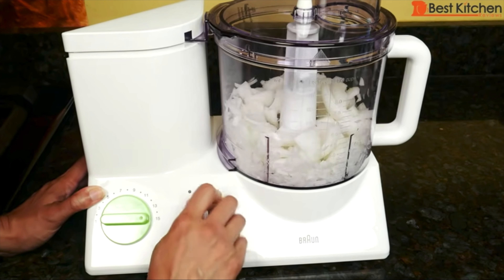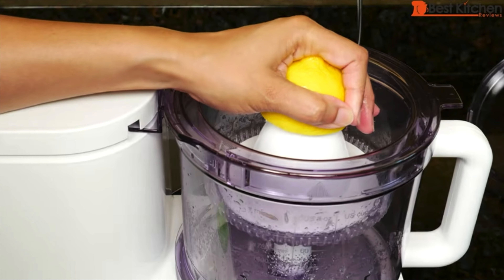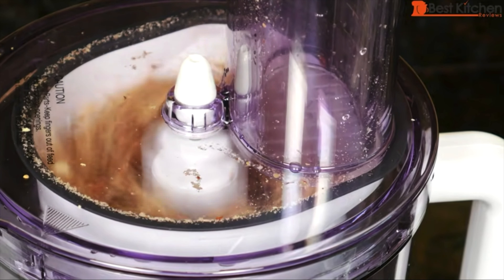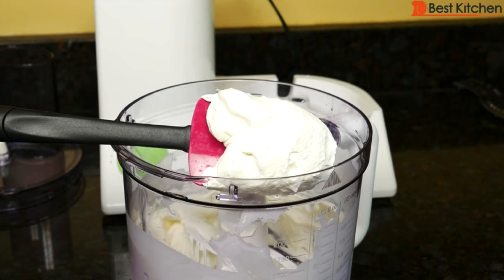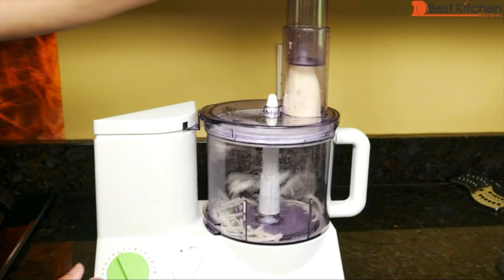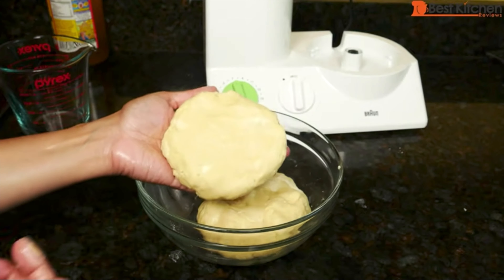It also makes smooth hummus and amazingly quick, absolutely perfect buttery pie dough. I also like the Braun 12 cup, which comes with many attachments and all of them work well except the juicer. While it works, it's too much manual effort. I love the chopper attachment for smaller quantities of food like nuts. The slicing and shredding attachments on this Braun worked nicely.